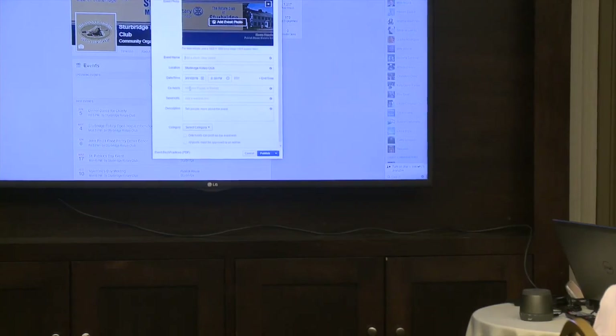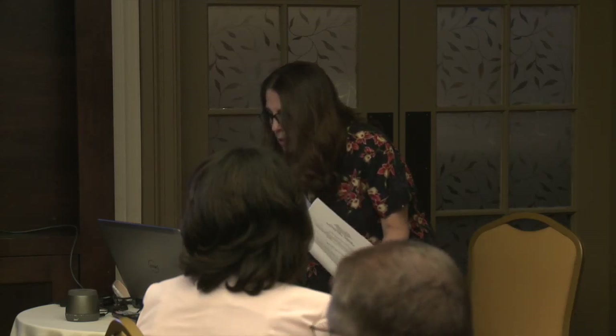If another Rotary Club is co-hosting, you can add that club under 'Co-hosts' — that creates cross-exposure between clubs. You can use a link from a website accepting payments, like Eventbrite. Set up an Eventbrite account and put that link under the 'Ticket URL' field. Get very detailed with the description — include location, attire, whether children are invited — otherwise you'll get phone calls and posts with questions.